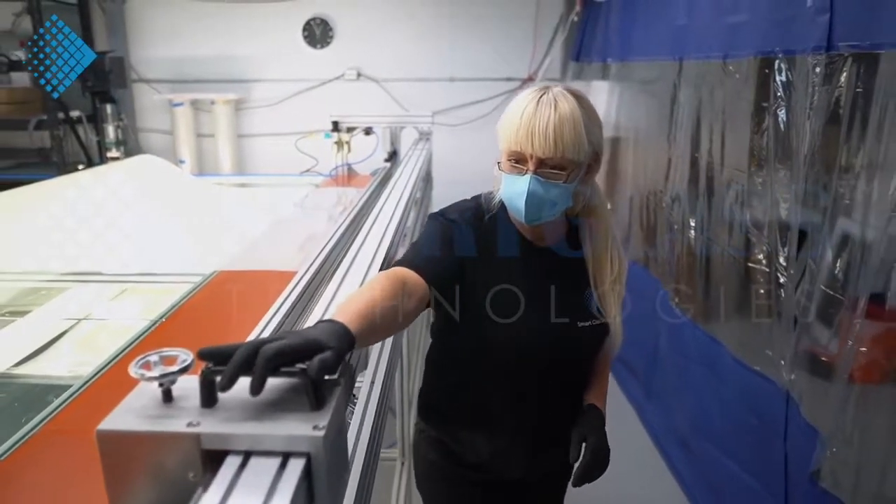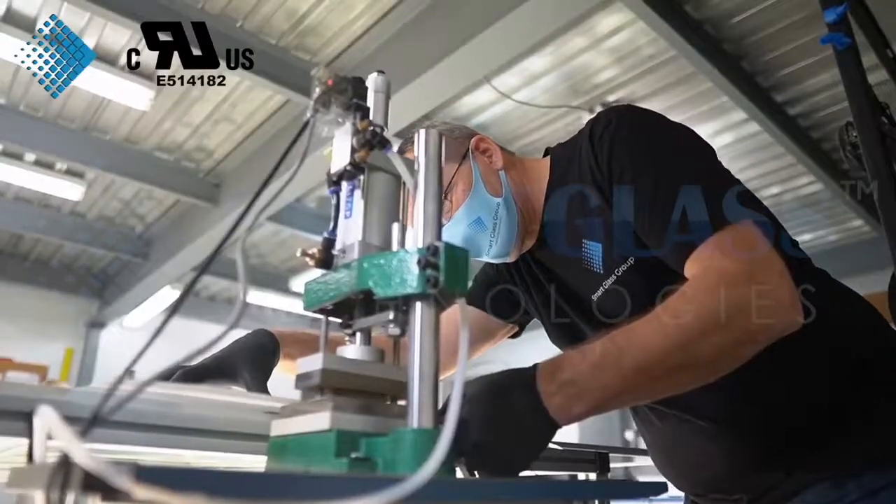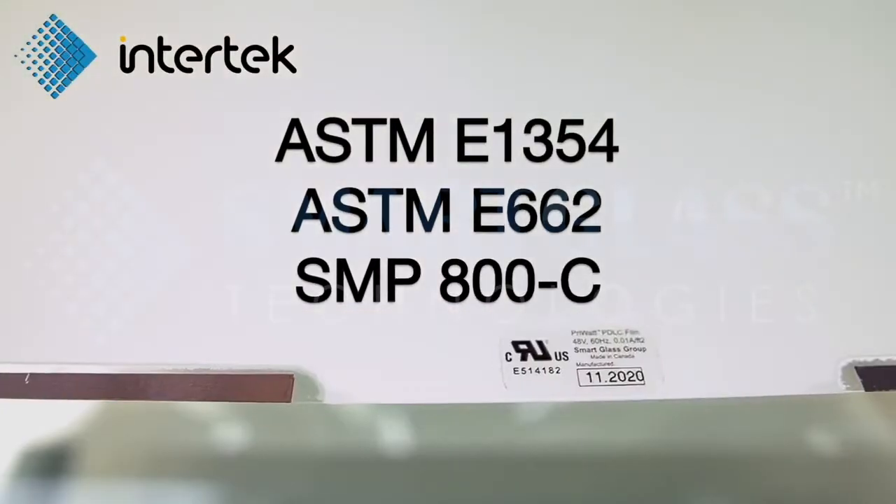Manufactured in Canada, UL-recognized PryWatt film successfully passed ASTM-E1354, ASTM-662, and S&P-800C tests.